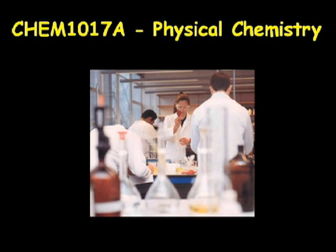This is an introduction designed to provide you with some information and general guidelines relevant to the Level 4 lab and the practical aspects of the CHEM 1017a Physical Chemistry course.